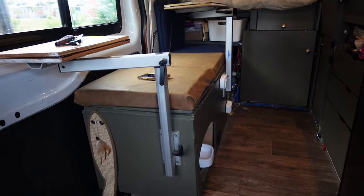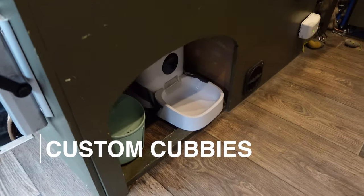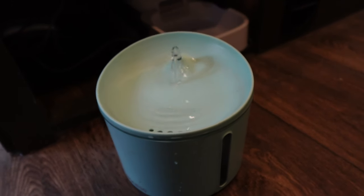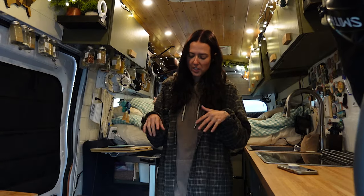We have this bench seat over here and this is where we have a cubby that has her food and water underneath it, and also a separate cubby for her litter box. In the food and water cubby, we have an automatic water fountain that is plugged in and on pretty much every single time except when we're driving — when we're driving it can spill a little bit, so we turn it off then.